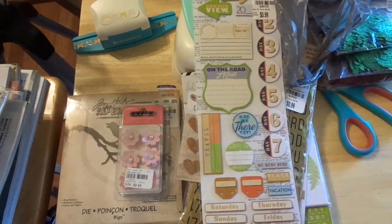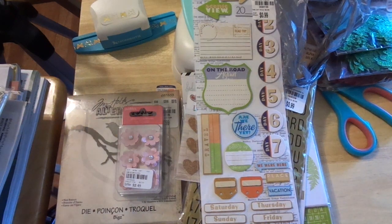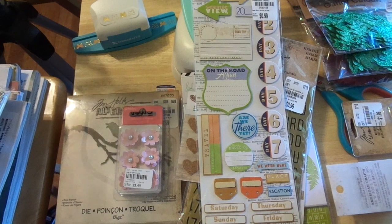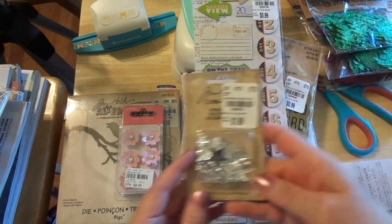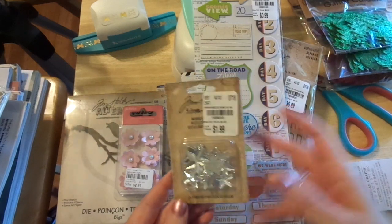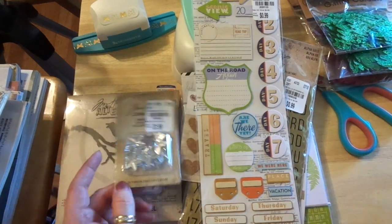I also picked up some Distress Mix Media Heavy Stock — it's 8½ by 11, tin sheets, regularly $6.99 for $2.99. I think I'm going to be making some junk journals out of this. And who doesn't need stars? Tim Holtz stars — regularly $4.99 for $1.99, 24 stars in all different sizes.